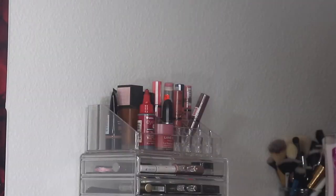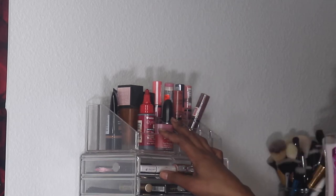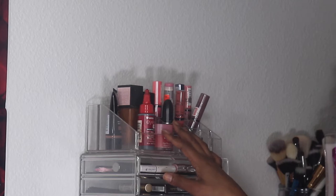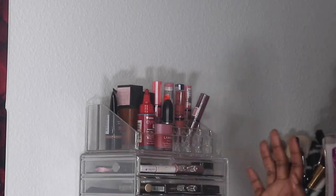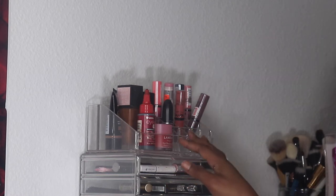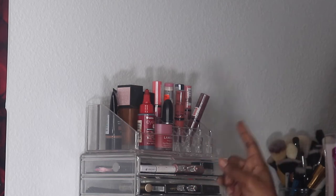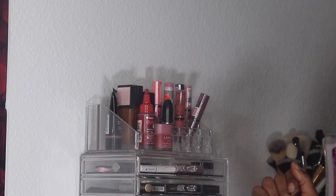Hey guys, welcome back to my channel — it's your girl Avery, and today we're doing the March Shop My Stash: the products we're going to be using, keeping, and switching out. Let me know how you like this setup because I'm trying different formats. If you're interested in watching what I'm getting rid of and replacing, keep on watching, and make sure you like, comment, and subscribe.